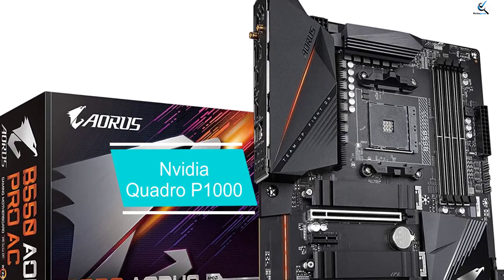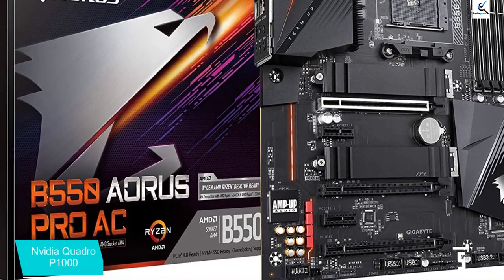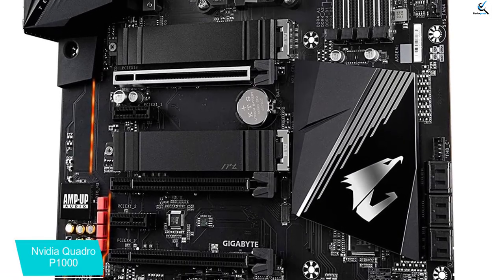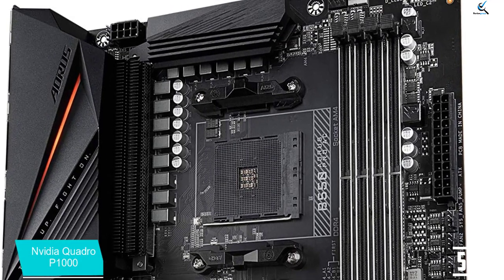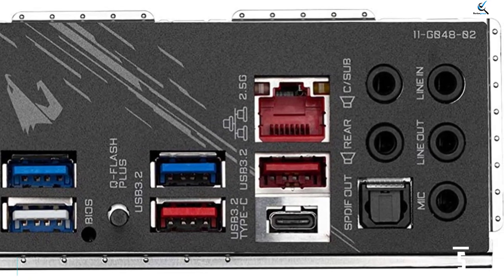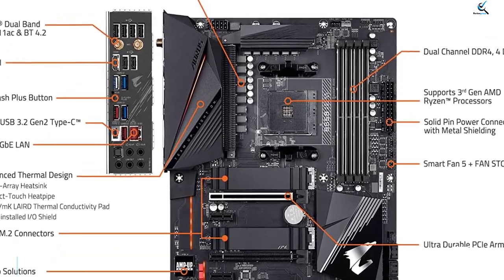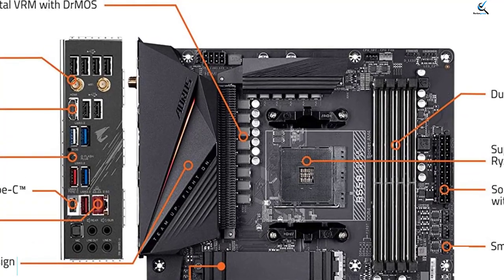Starting at number 5, we have the NVIDIA Quadro P1000. The NVIDIA Quadro K1200 can be coined as an entry-level graphics unit for AutoCAD. Even though it is relatively older than the new NVIDIA Workstation GPUs, it still gets the job done cost-effectively. It comes equipped with 4GB GDDR5 memory along with 640 CUDA cores. The card uses NVIDIA's Pascal GPU architecture with a TDP of only 47W, and the single active fan on the heatsink is enough for adequate cooling. With a 128-bit memory interface, you get a total memory bandwidth of 82GB per second. Its peak FP32 performance is around 1.9 TFLOPs, which is perfect for AutoCAD beginners.